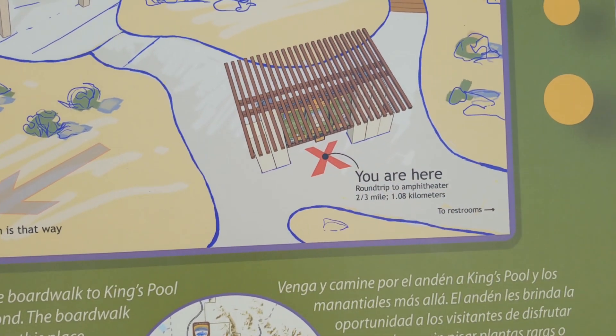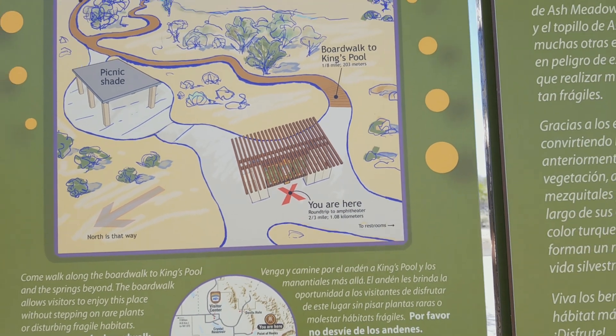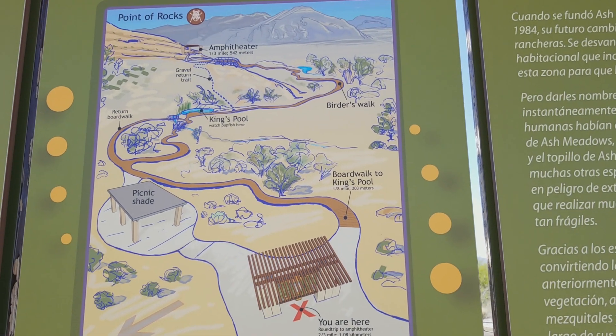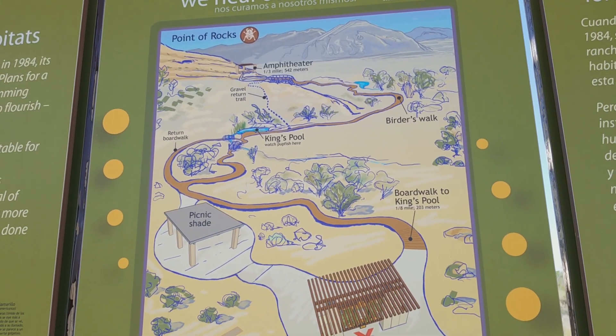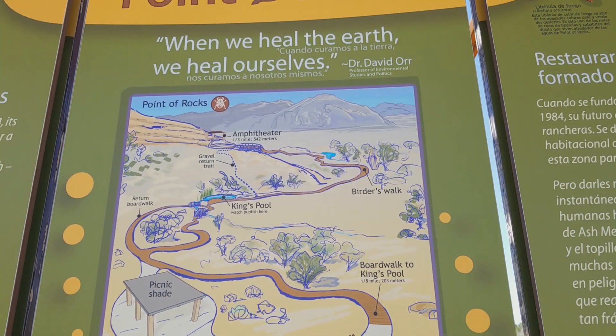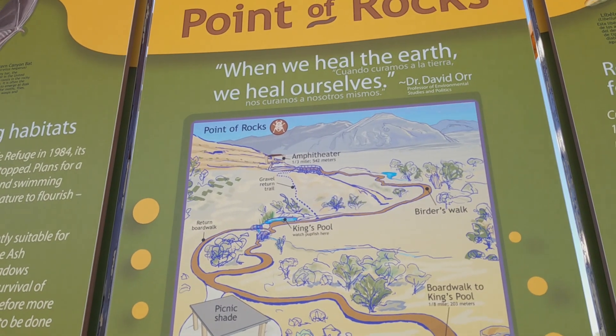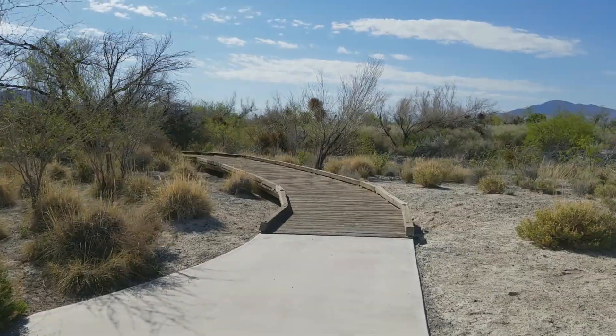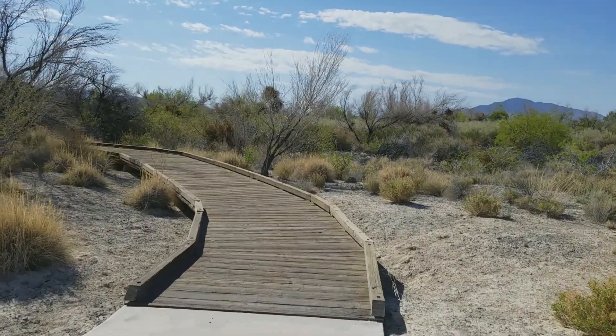We'll be starting right about there at the trailhead, and then we're going to walk on out to the boardwalk, out to King's Pool dead center there, then over to the Birders' Walk, and out over to the Amphitheater there. Let's go check it out.